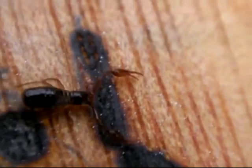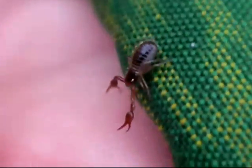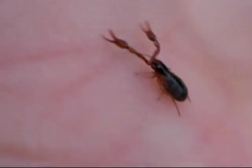Many pseudoscorpions are phoretic, meaning they hitch rides on other animals, probably to enable wider dispersal. Pseudoscorpions form phoretic associations with a wide range of arthropods, including at least 44 families of insects and 3 families of arachnids.